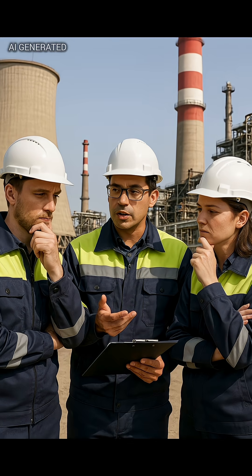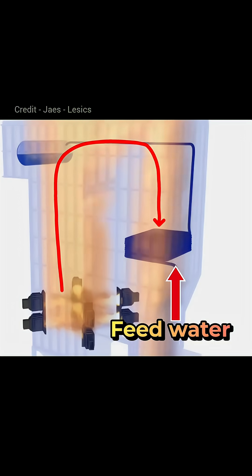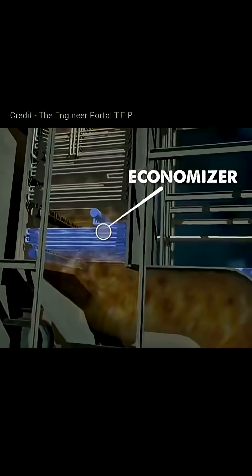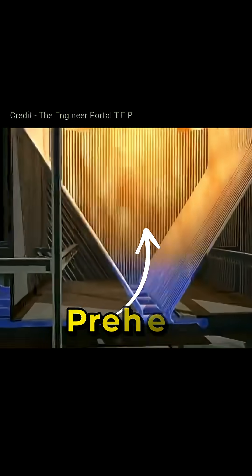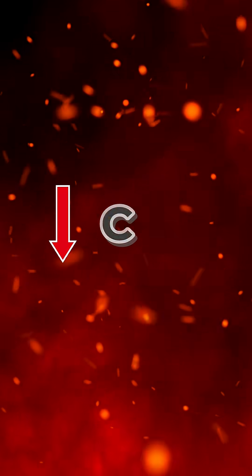So engineers came up with a smart solution. They place the feed water pipe in the path of these outgoing hot gases. This system is called an economizer. The hot gases pass over the feed water pipe and preheat the water before it enters the boiler. Now, because the water is already hot, the boiler uses less coal to turn it into steam.